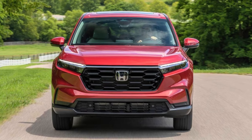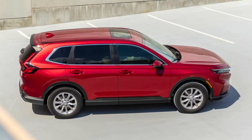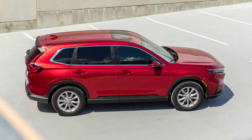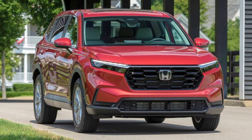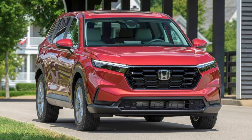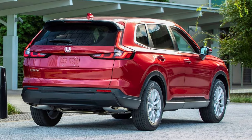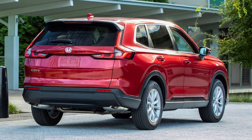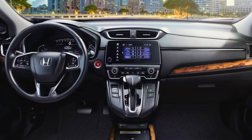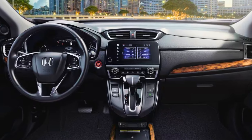The CR-V boasts a two-engine lineup, giving drivers a choice depending on their priority. The 1.5-liter turbocharged option delivers peppy performance, making merging onto highways a breeze. It gets an EPA estimated 28 miles per gallon in the city and 34 MPG on the highway for front-wheel drive models. All-wheel drive sacrifices a slight bit of efficiency, bringing those numbers down to 27 MPG city and 32 MPG highway. Still, that's pretty darn good for a roomy SUV that can handle your weekend adventures.